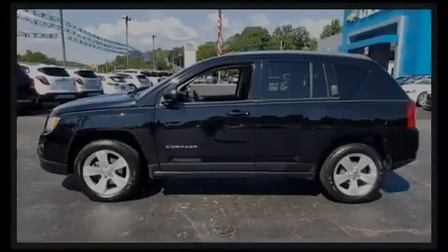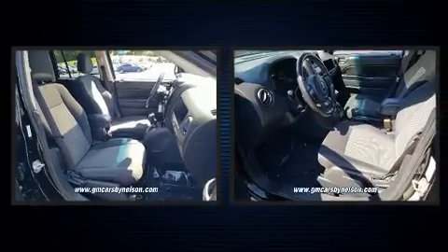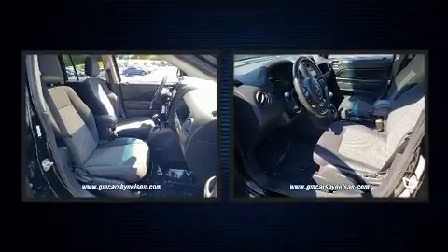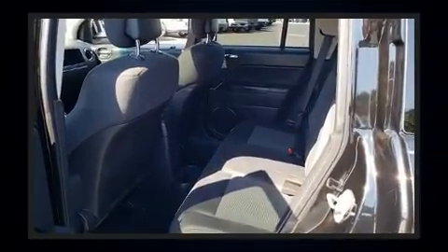Discerning drivers will appreciate the 2012 Jeep Compass. Under the hood, you'll find a four-cylinder engine with more than 170 horsepower. And for added security, Dynamic Stability Control supplements the drivetrain.